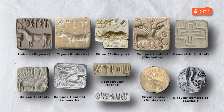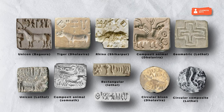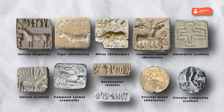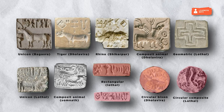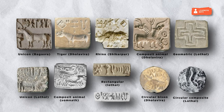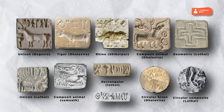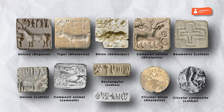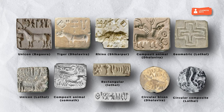Seals. Archaeologists have found numerous seals of different shapes and sizes across the excavation sites. While most of the seals are square, triangular, rectangular and circular seals were also used. Steatite, a soft stone found in riverbeds, was the most common material used to make seals, yet agate, chert, copper, faience, and terracotta seals have also been found. Some instances of gold and ivory seals have also been found.